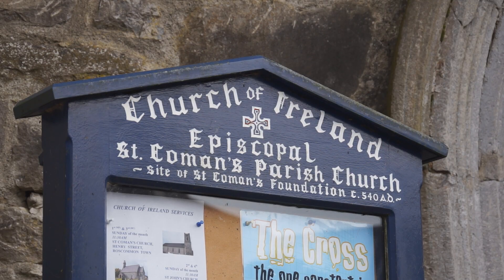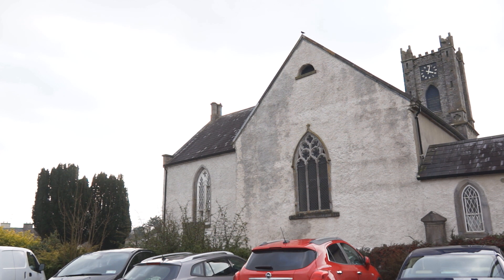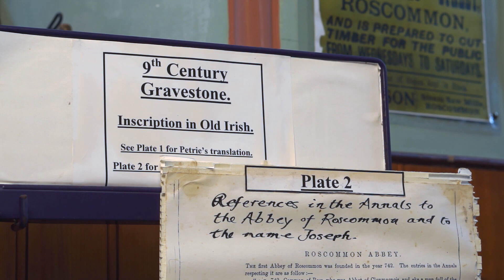This is St. Cummins Church. This church is a modern church of 1775, and it is the site of Cummins' first church. There is evidence that an 8th century church was built here, and following that, churches always remained here on this site.